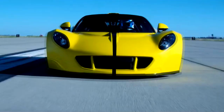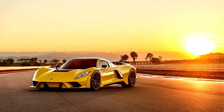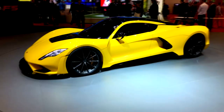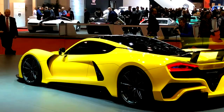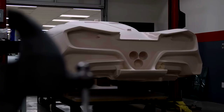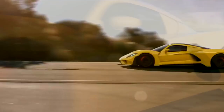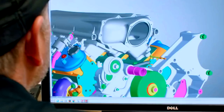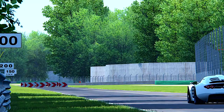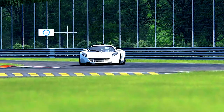Hennessey Venom F5 — 301 mph. Boasting a claimed top speed of 301 mph, the Venom F5 smashes the previous top speed figure by more than a school zone speed limit. To do so, Hennessey started with an all-new 2,950 lb carbon fiber chassis. The Venom F5 is based on the Lotus Exige and is bolted to a 1,600 horsepower 7.4-liter twin-turbo V8. The car can reportedly go from 0 to 249 and back to 0 mph in less than 30 seconds total. Hennessey is yet to confirm its top speed with the Guinness Book of World Records.